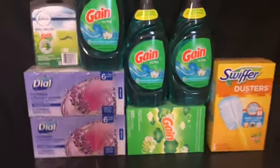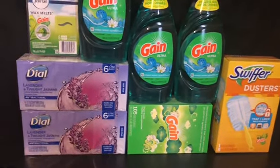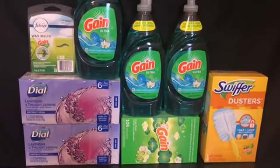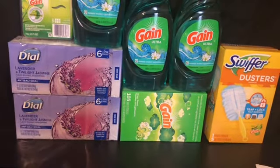Hey, what's up y'all, Mr. Couponer's back with another video. This is my second scenario that I did today — the five off of twenty combined with the five off of twenty-five, and I did awesome.